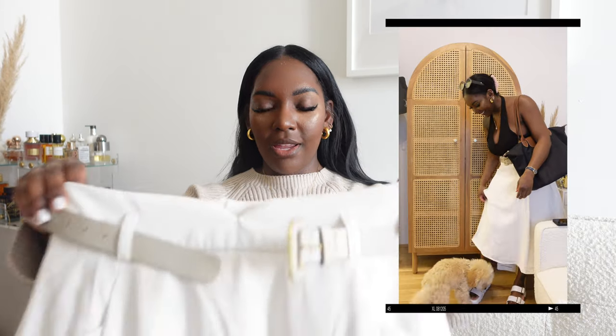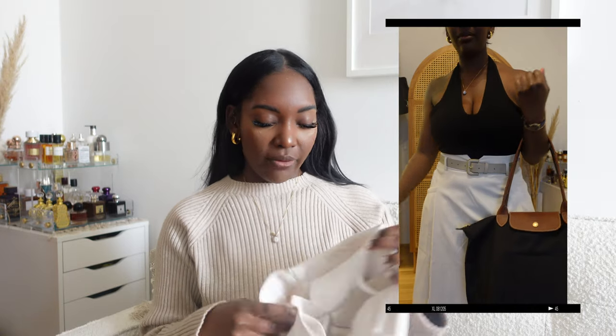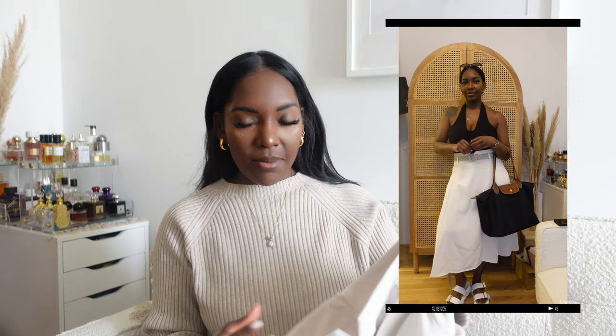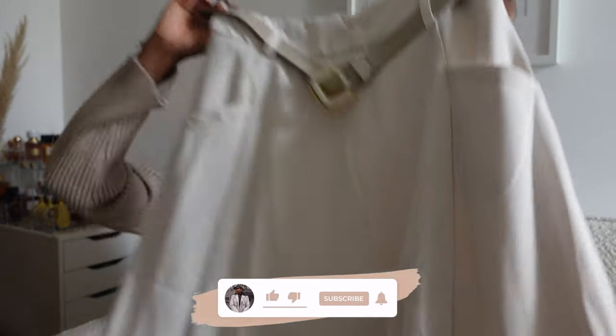The next skirt from ChicWish is almost the same beige color as the lounge top — they'd make a really cute combo. This skirt is giving chic, classy, and work-appropriate vibes. It came with a beige belt with gold detailing, and it hits right by my shins. I absolutely love it.